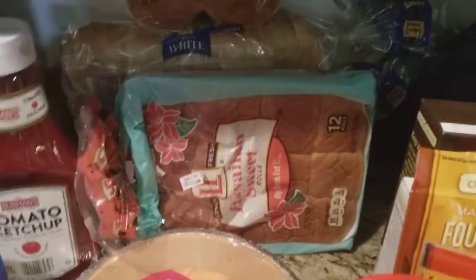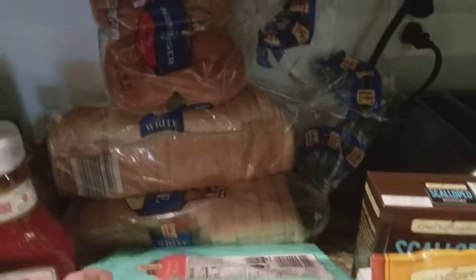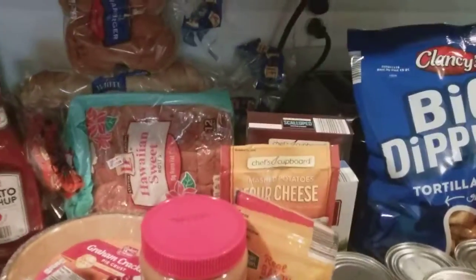I have a pack of the Hawaiian sweet rolls. There are two loaves of bread back there and a package of hamburger buns. Hopefully you can see them — there is too much stuff shoved on this tiny little counter.